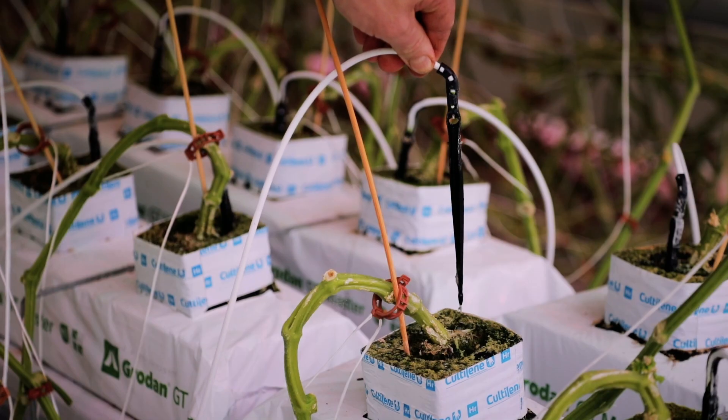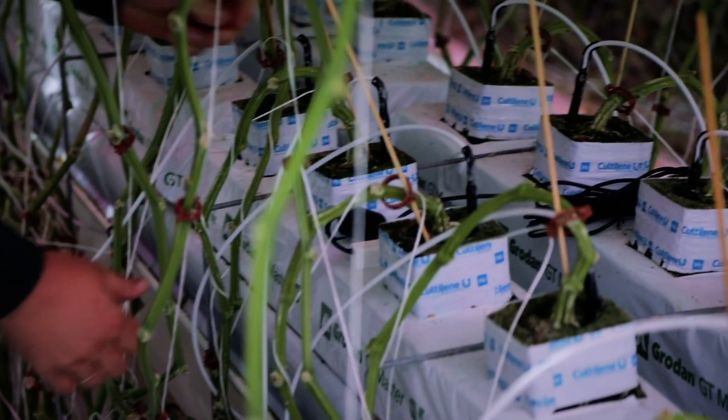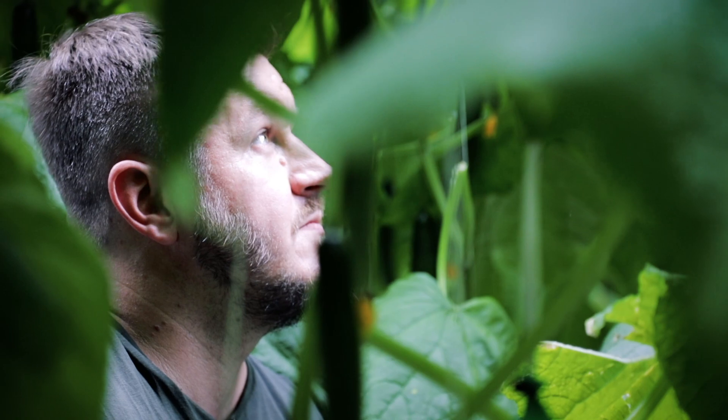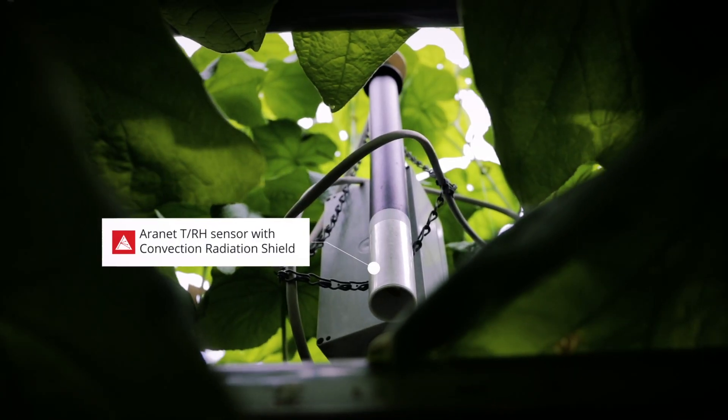We were able to see when we need to light, when we need to irrigate, when we need to remove the leaves. So we were able to put the plant in balance. We were able to find the limits of how far we can push the plant.